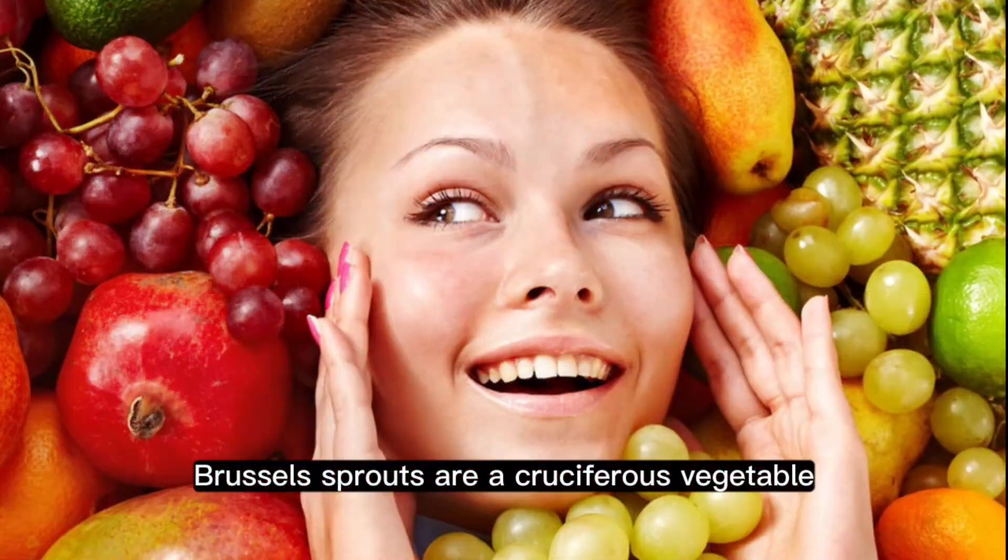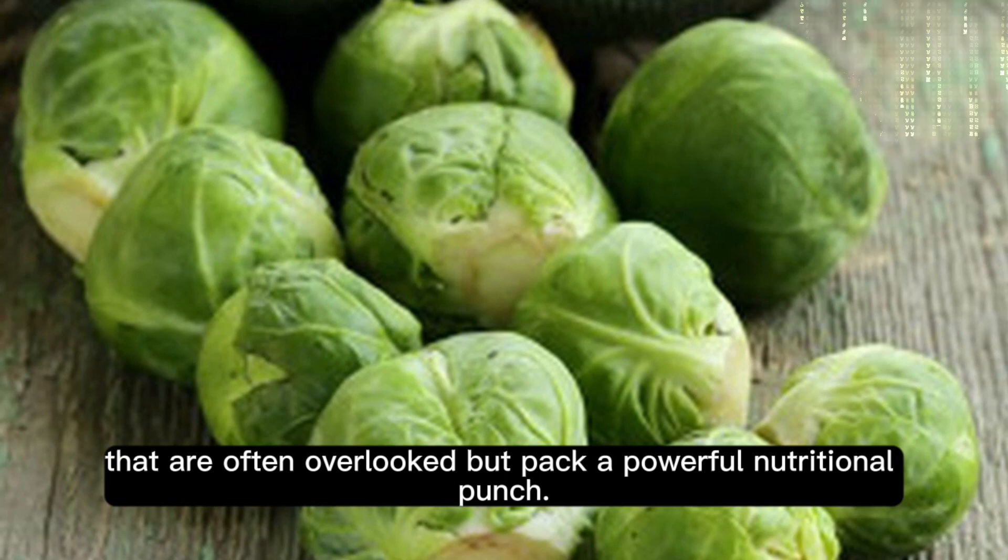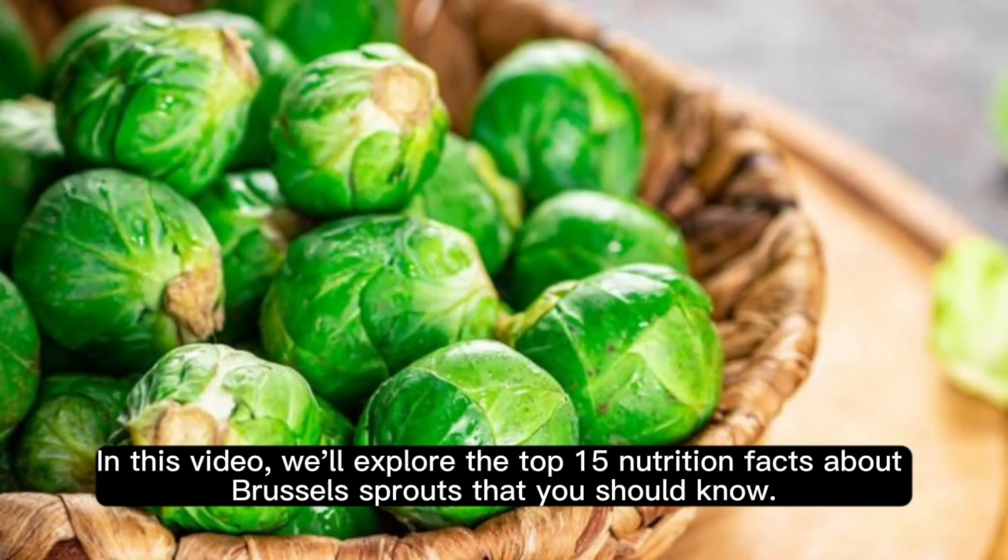Brussels sprouts are a cruciferous vegetable that are often overlooked, but pack a powerful nutritional punch. In this video, we'll explore the top 15 nutrition facts about Brussels sprouts that you should know.